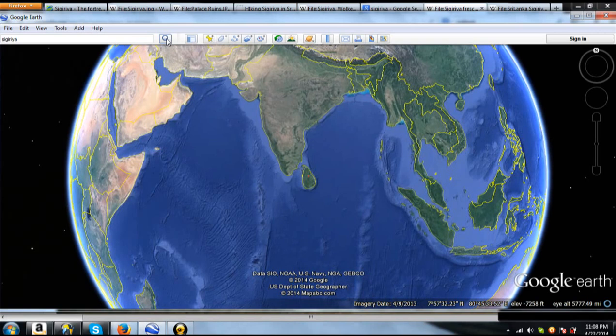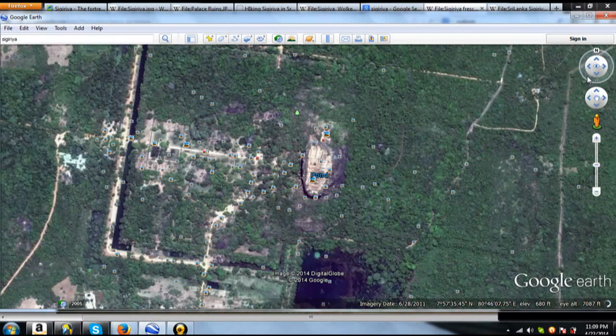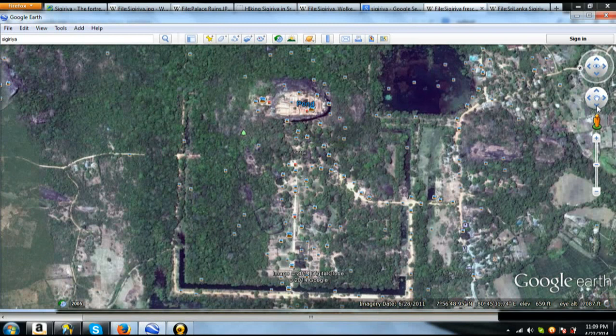This site is called Sejiria, and it is in Sri Lanka. I'm going to zoom in here on Google Earth. This is an ancient temple site. I've not done a lot of reading on this, but I'm just going by first impressions. This site is credited as being about 1500 years old, built around 450 AD.